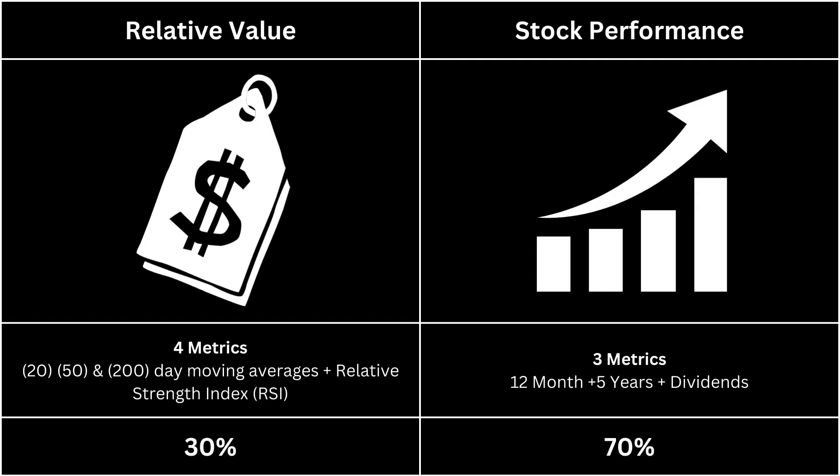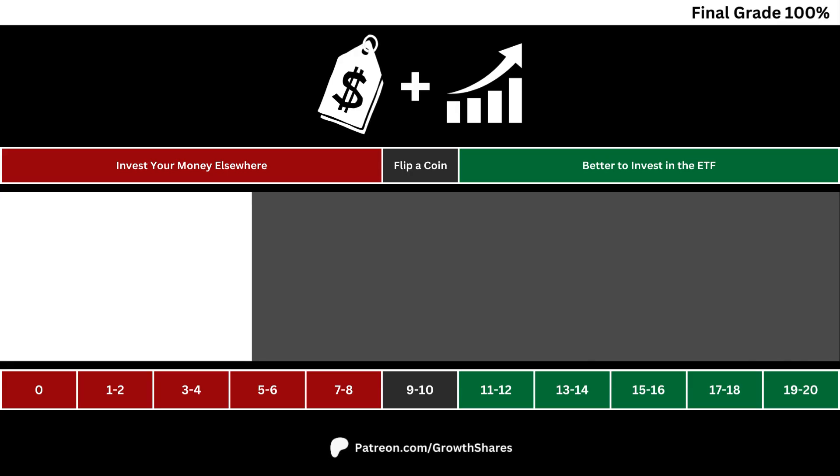Now we can put these two categories together and see if our ETF is a better investment than the base. Here are the total points for our ETF — our points add up to 20. Anything lower than a 9 means you should look elsewhere to invest your money. A total of 11 or better means investing in this ETF will yield better long-term results than doing nothing.